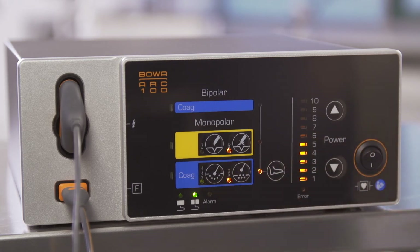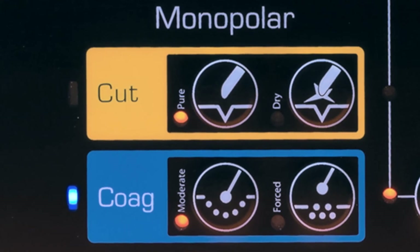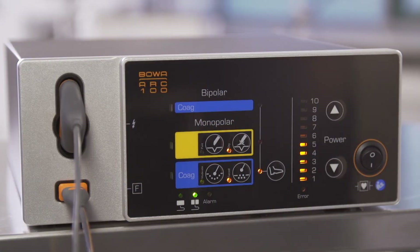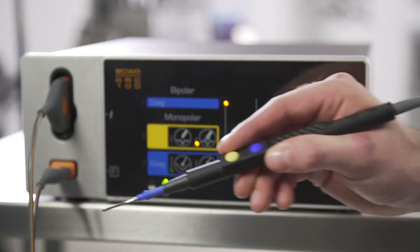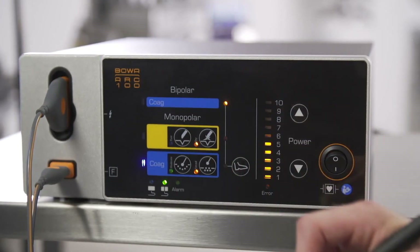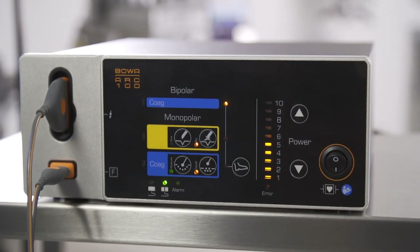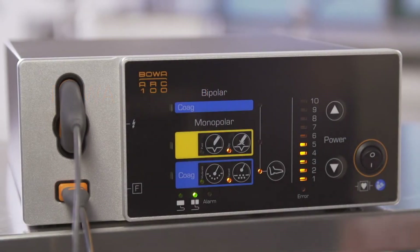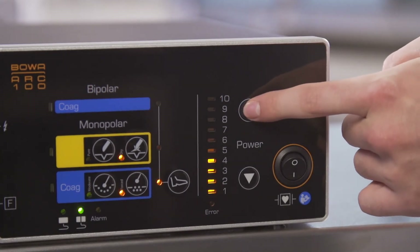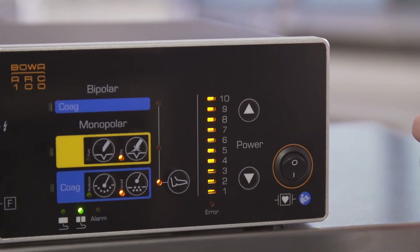Two monopolar coagulation modes are available: moderate and forced coagulation. Moderate coagulation is used in the case of contact coagulation to stem hemorrhagic oozing, hemostasis in larger tissue areas and for coagulation over small areas. Forced coagulation is coagulation using a semi-contact procedure — an effective procedure for rapid hemostasis close to the surface and for coagulation over larger areas. The active mode is indicated by the corresponding LED next to the selected mode selection button. Bipolar coagulation is easily called up by assigning the foot switch. The power of the applied current can be set using the arrow keys; 10 corresponds to the full power of 100 watts.